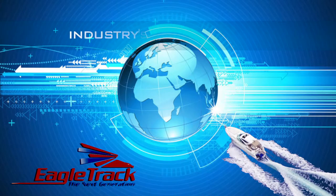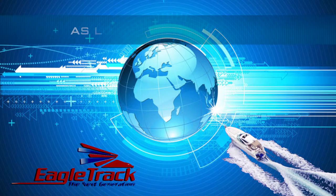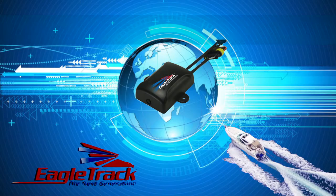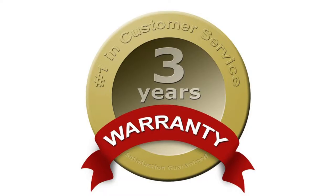EagleTrack offers the industry's lowest cost unlimited GSM tracking packages, as low as 55 cents a day. Protect your investment with state-of-the-art security you can afford. EagleTrack is easy to install, and its revolutionary weatherized design makes it shock-proof and durable.